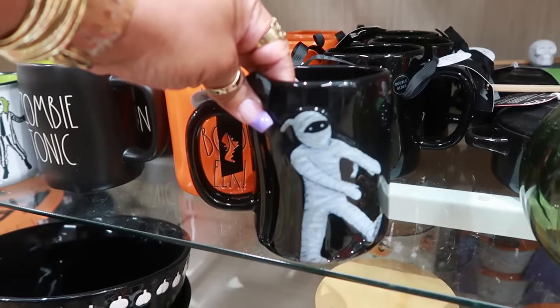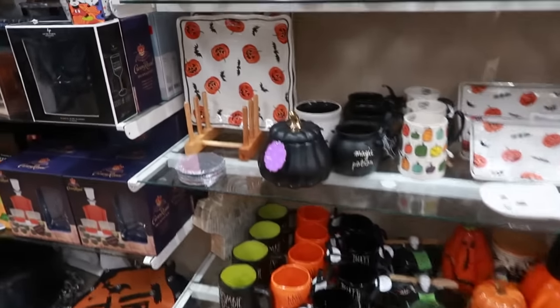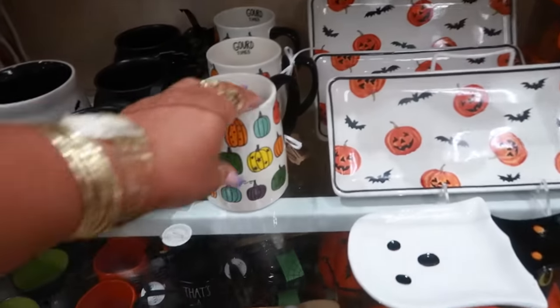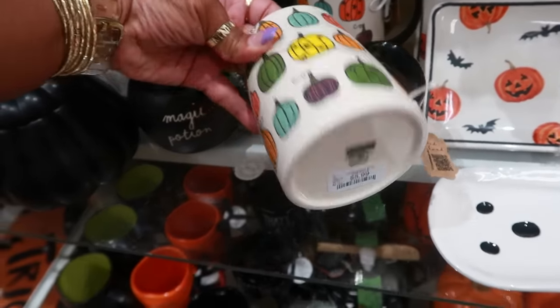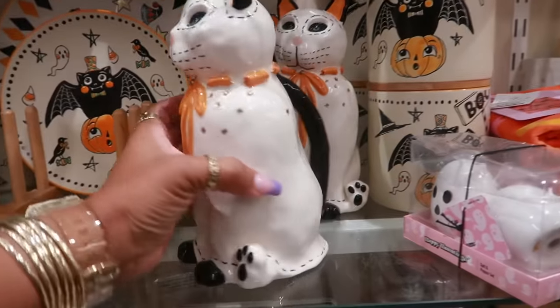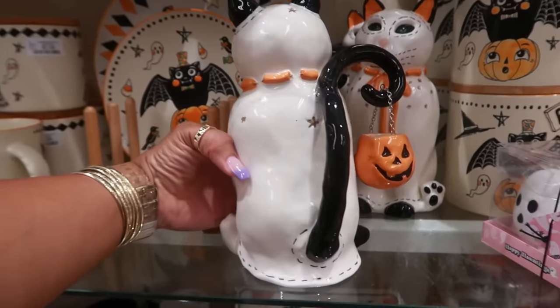I like that. You've got these plates — I'm just going to kind of skim through. I feel like a lot of the Halloween stuff we've already been seeing. Six dollars. This one says 'Boo Kitty' — no, this isn't the one. One of the cats that looks like this says 'Boo Kitty.'